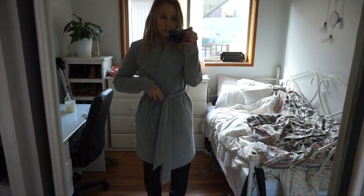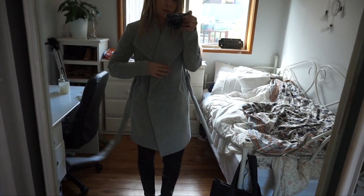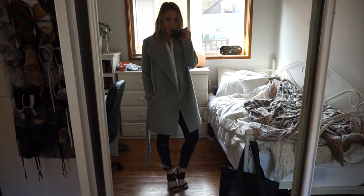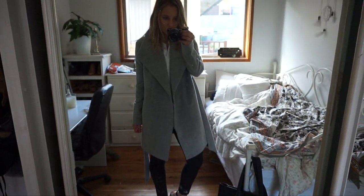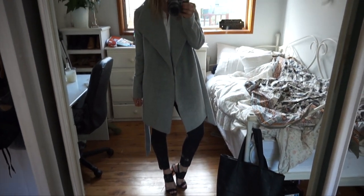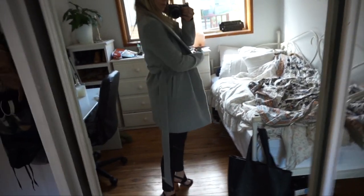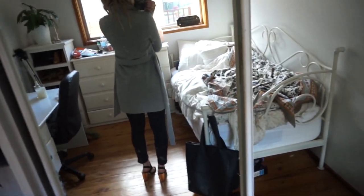I also bought this jacket from Dolly Girl, which is a nice little cheap store in Sydney. I actually found one in Witchery a couple of weeks ago that I loved and it was $400. Then last night I was walking past Dolly Girl and I saw this for $80. So $80 for a big trench coat is quite good.